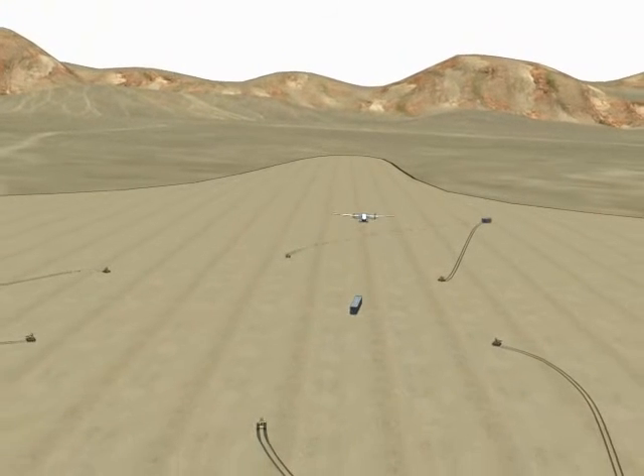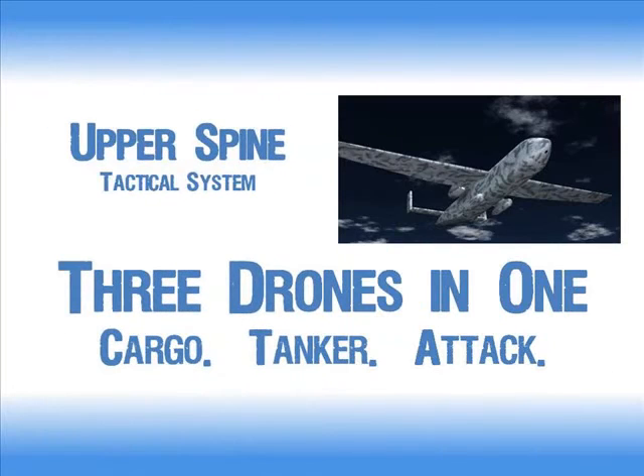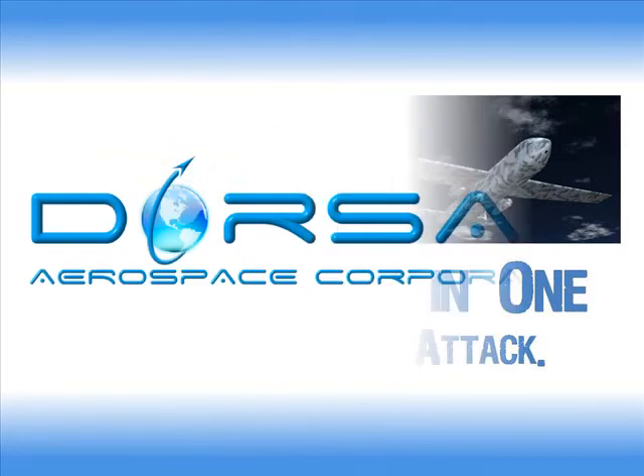all without risking a single human crew member in the air or on the ground. Affordable, powerful, infinitely flexible — the Upper Spine Tactical Attack System from Dorsal Aerospace: the future of unmanned aviation.